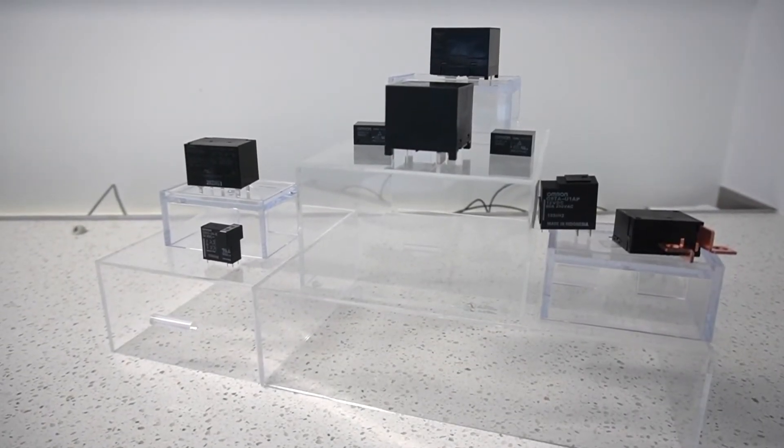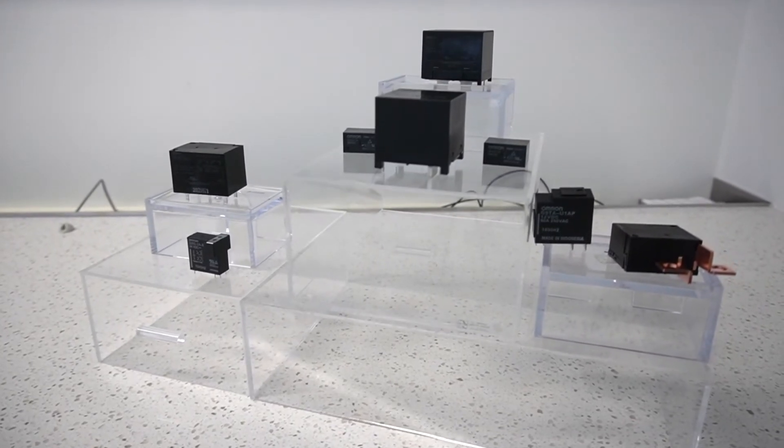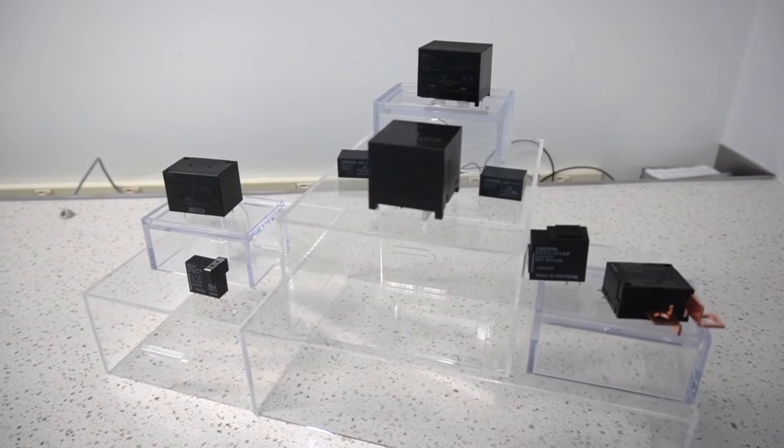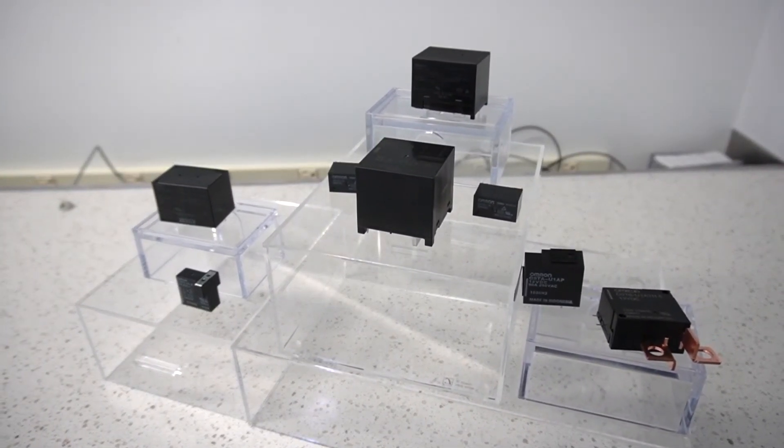These relays are ideal for energy applications such as solar inverters, rapid shutdown systems, and energy storage.